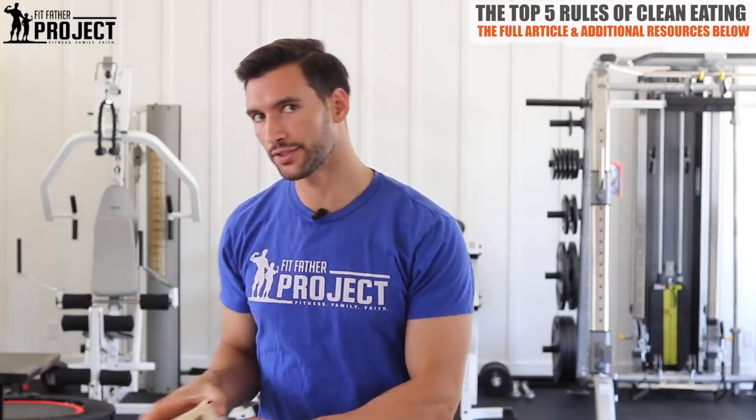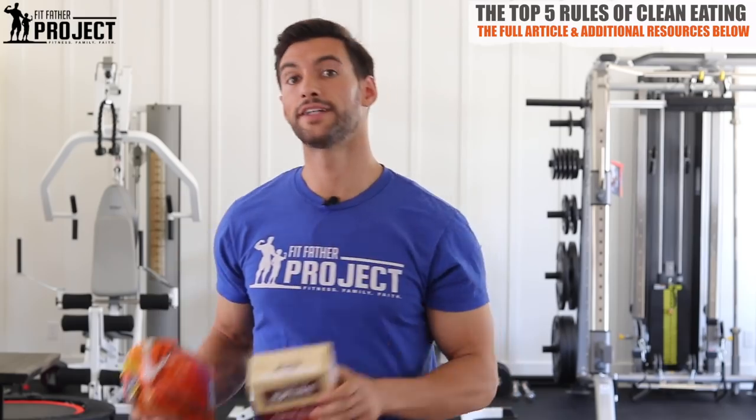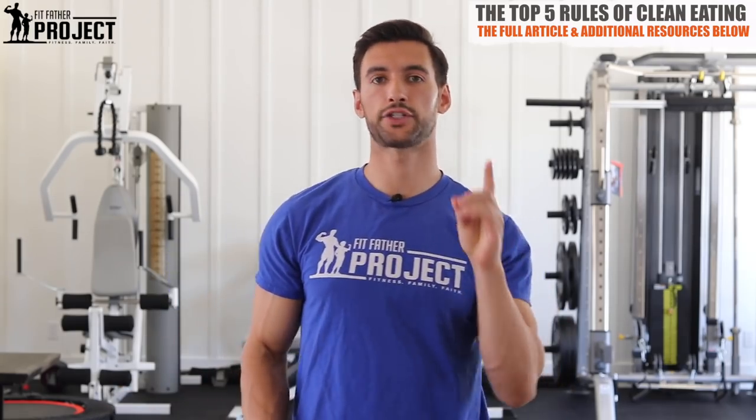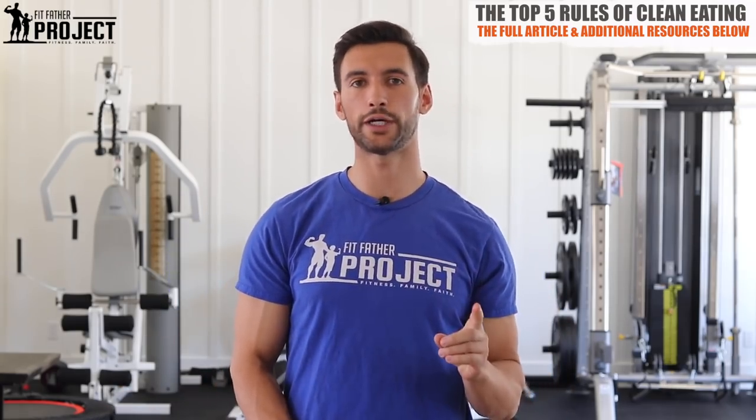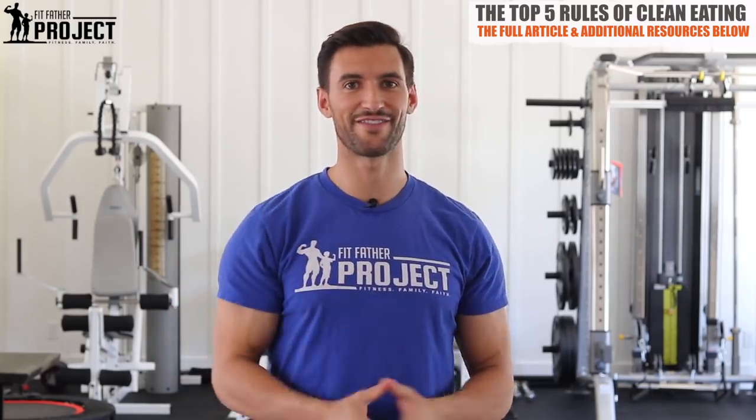I'm going to show you some foods in this video — some bad foods, some good foods, especially some fake healthy foods that people think are clean but actually aren't. So you're going to learn a ton in this video. You're definitely going to want to get out a pen and paper, take some notes. Let's dive on in.